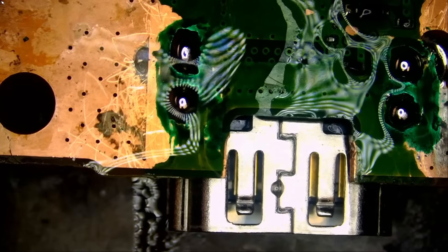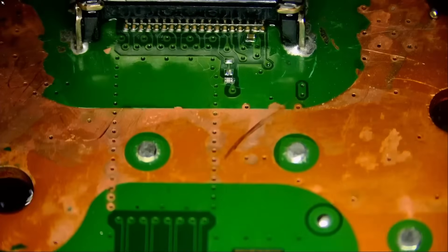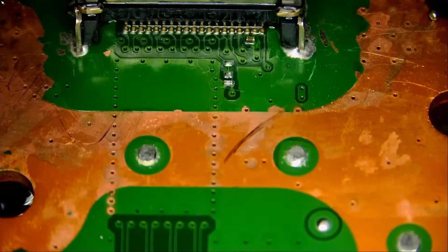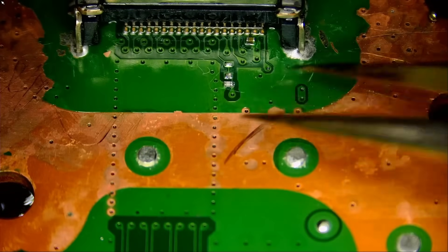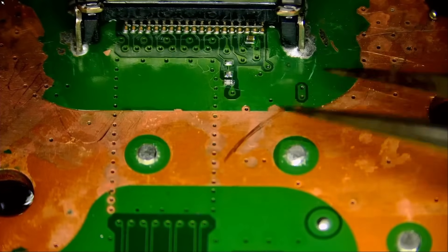We've got some nice round joints, thanks to the solder mask — the UV mask — we added. If it wasn't for the UV mask, solder would have spread all over. Not a big deal, but just for the looks. We're going to flip the board and check if solder made its way all the way to the front of the legs — and perfect. Look at the solder; it saturated the hole and made its way all the way to the top. And we are done.